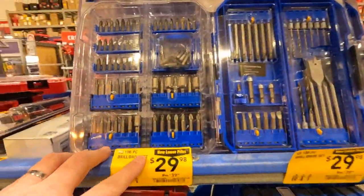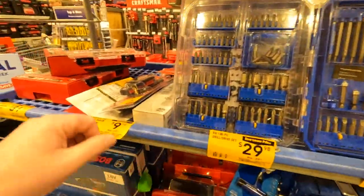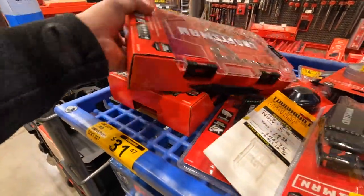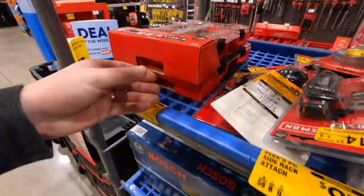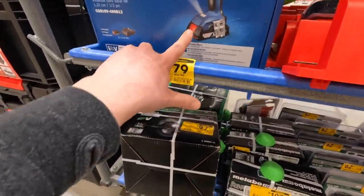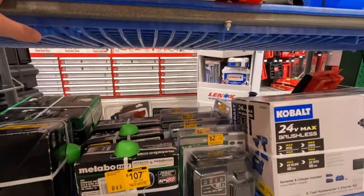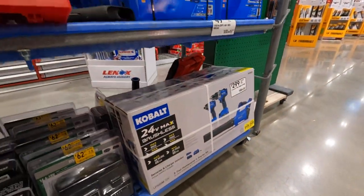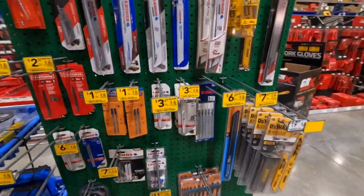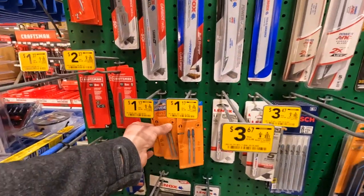29.98 for this 106-piece drill driver set by Cobalt. 31 dollars for the 22-piece by Craftsman. Still 79 dollars for that Bosch drill combo kit, was a hundred dollars. 229 for that Cobalt kit still. They also have some Lennox Spider blades.